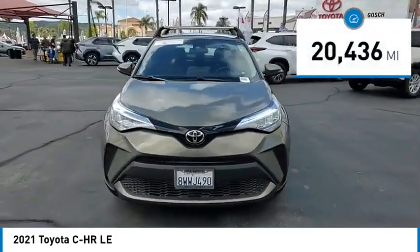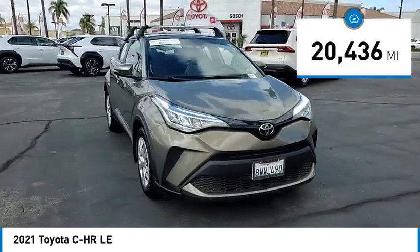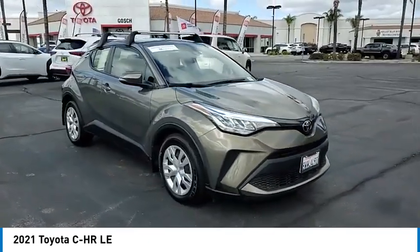This vehicle has less than 25,000 miles. Your new ride is just a phone call away.